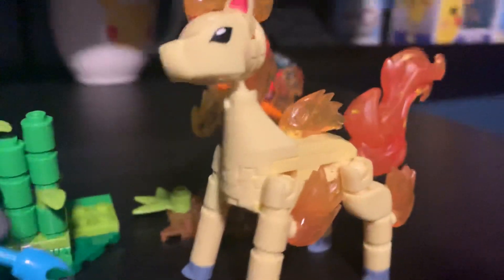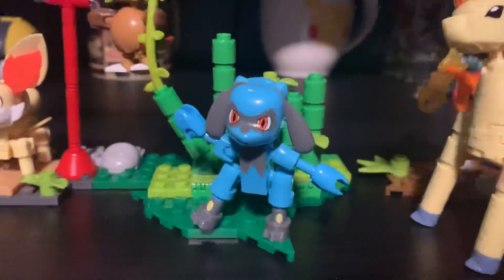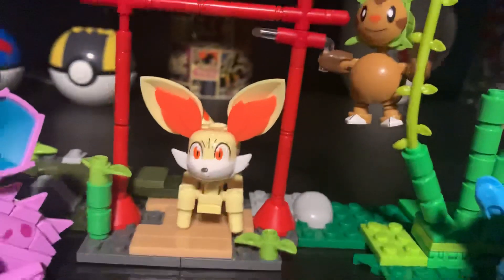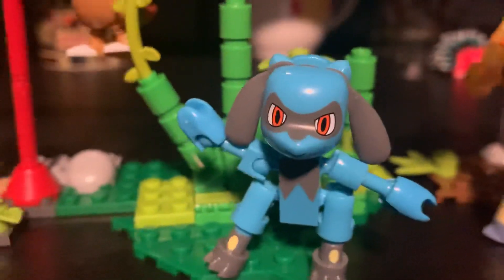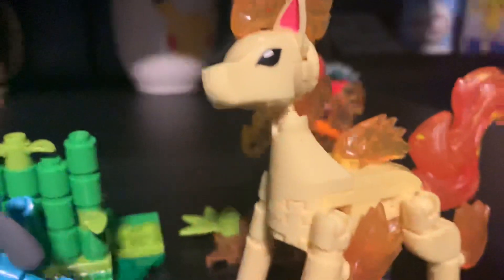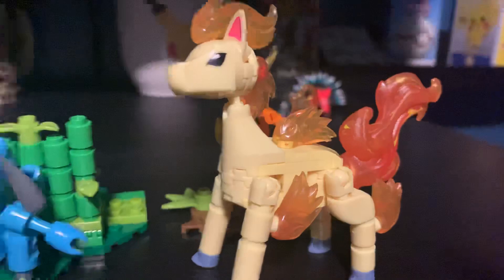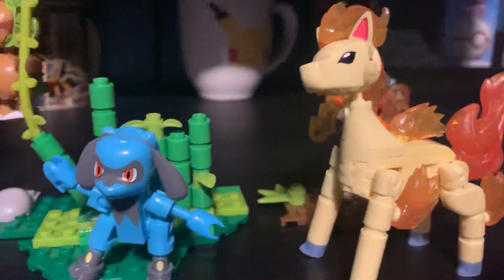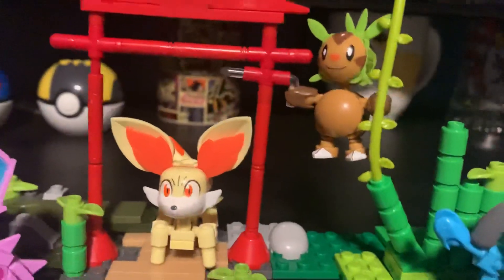It's going to start off here with Ponyta — they're all going to be brand new for me. Then we have Riolu, Chespin, and Fennekin. Riolu is on his own in a little Pokéball from Series 11, and Ponyta is also on their own in the power pack, like some other single bigger ones that are not Pokéballs.